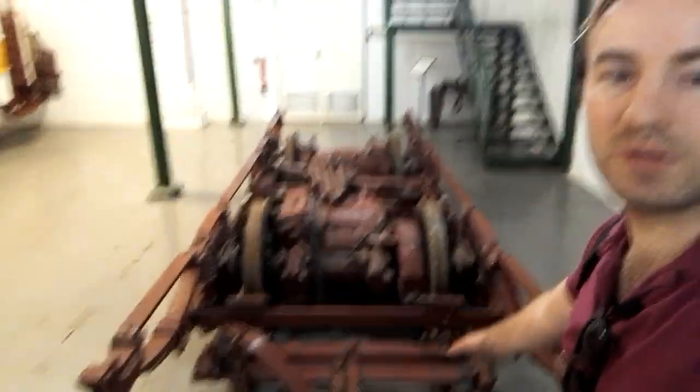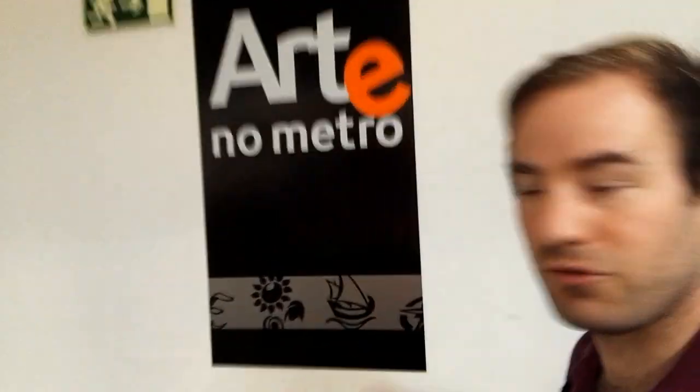Here you can see a bogie of a tram - a tram body would sit on top of this. You can actually go upstairs. There's a section about art on the metro, I think. So let's go upstairs and have a look - it'll also give us a good view of the tram sheds.